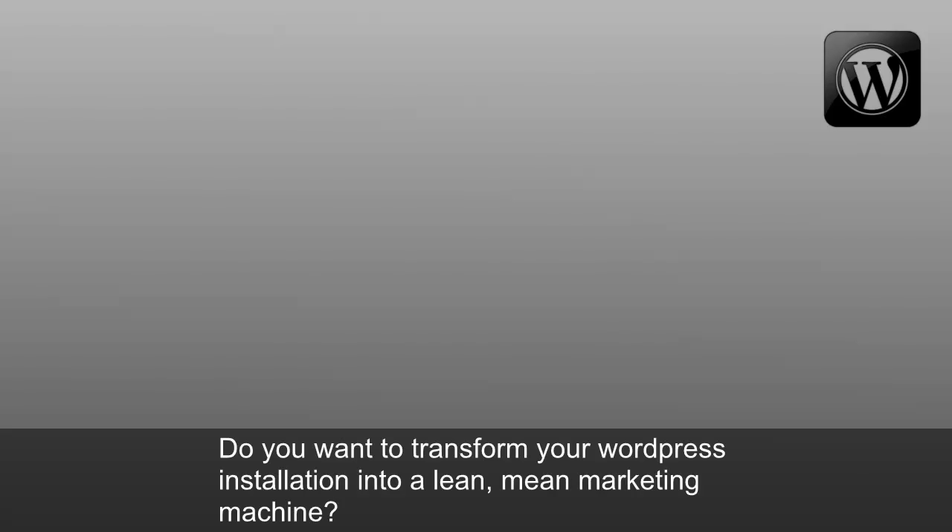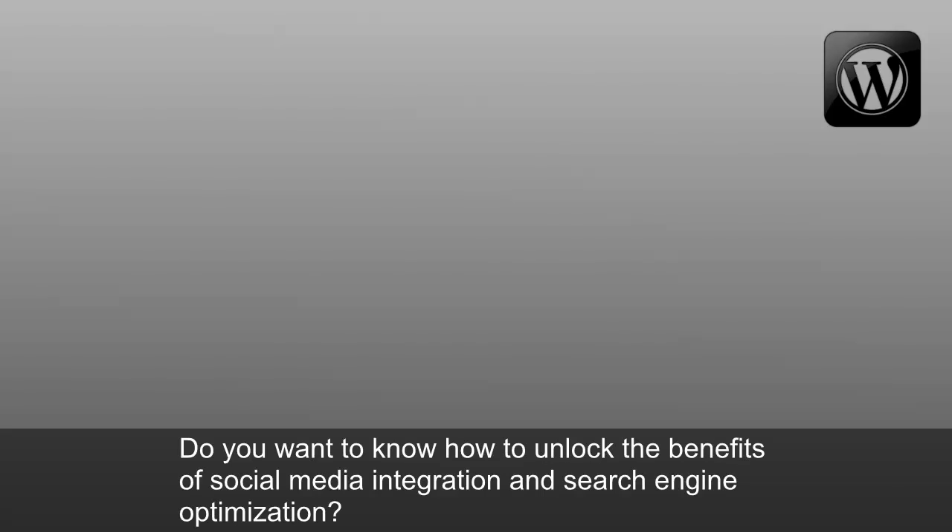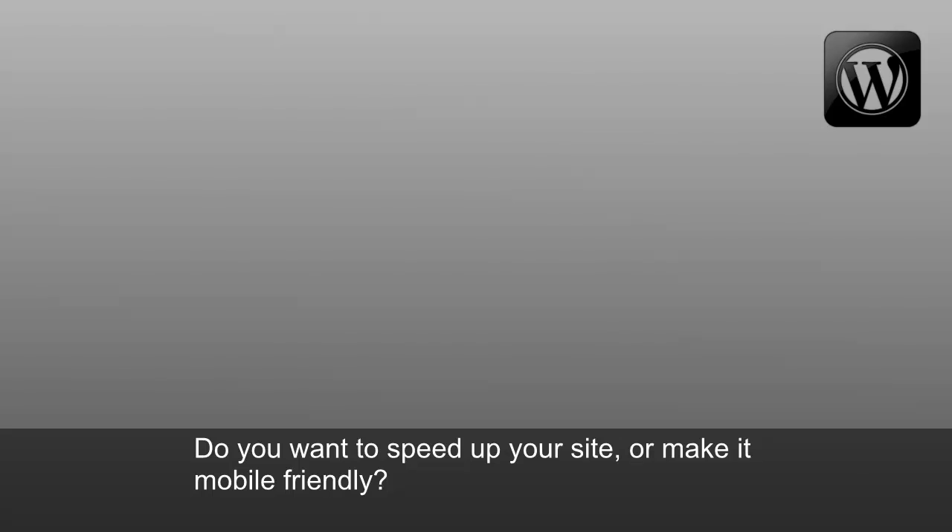Do you want to transform your WordPress installation into a lean, mean marketing machine? Do you want to know how to fully customize, back up, and protect your blog? Do you want to know how to unlock the benefits of social media integration and search engine optimization? Do you want to speed up your site or make it mobile-friendly? But you don't know how?